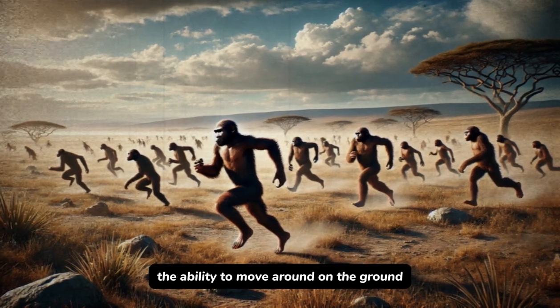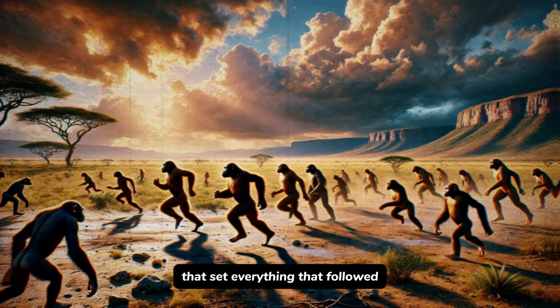Researchers believe that Australopithecus was forced to change because environmental conditions in Africa reduced forests and expanded grasslands. The ability to move around on the ground was possibly the survival edge that set everything that followed.